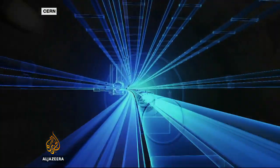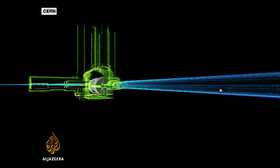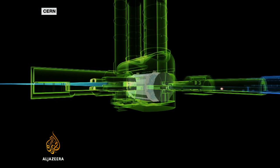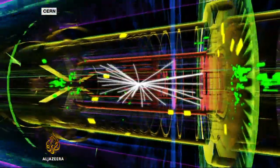At full speed, particles travel around that loop 11,000 times a second. Then they're put on a collision course with a second beam travelling around the pipe in the opposite direction. The high-energy collisions that result are then analysed to see what they reveal about how particles inside the atom behave.